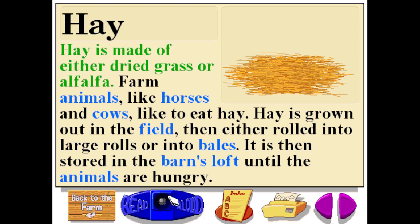Hay is made of either dried grass or alfalfa. Farm animals like horses and cows like to eat hay. Hay is grown out in the field, then either rolled into large rolls or into bales. It is then stored in the barn's loft until the animals are hungry.